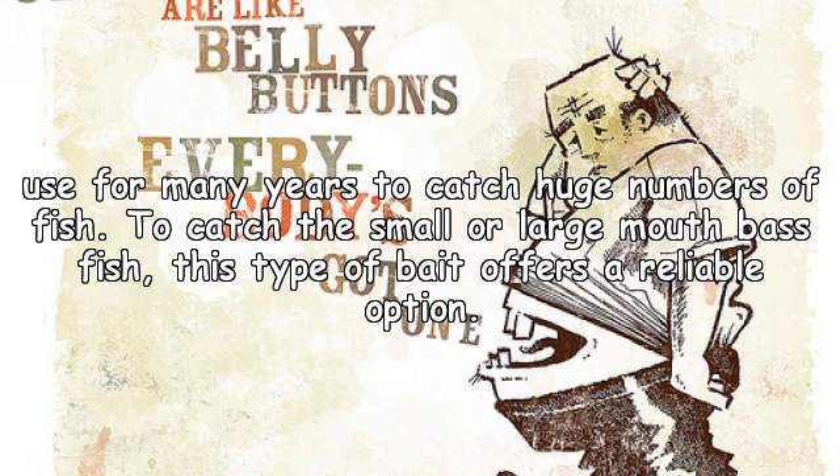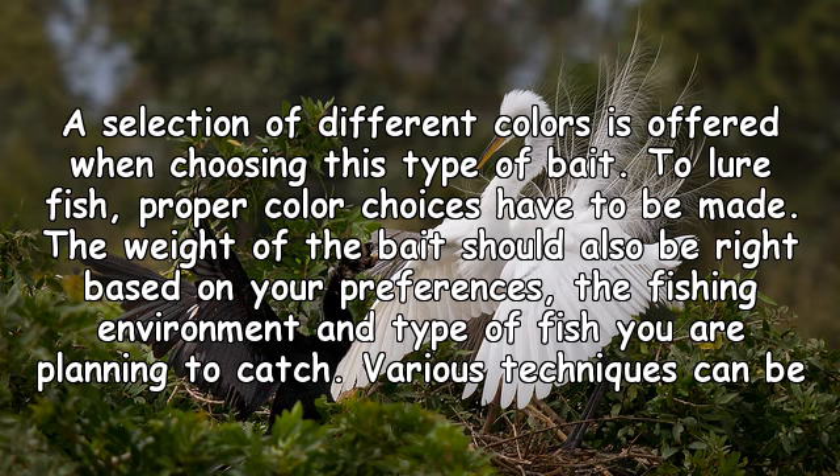The tube bait has been in use for many years to catch huge numbers of fish. To catch small or largemouth bass, this type of bait offers a reliable option. A selection of different colors is available, and proper color choices have to be made to lure fish. The weight of the bait should also be right based on your preferences, the fishing environment, and the type of fish you are planning to catch.